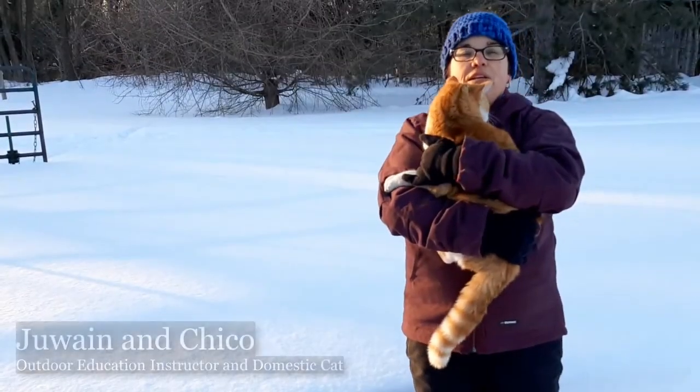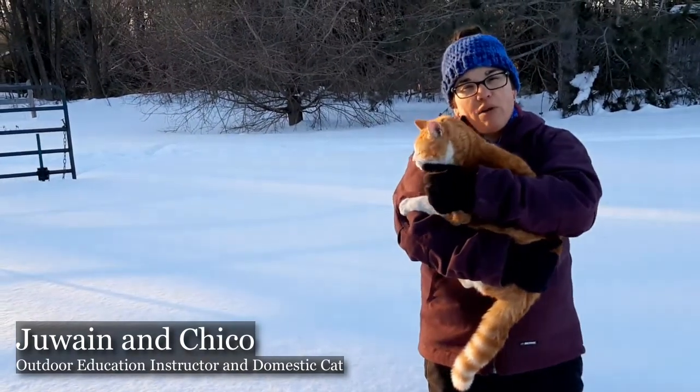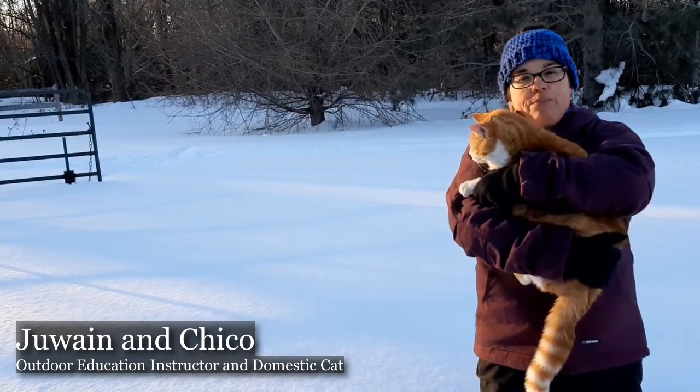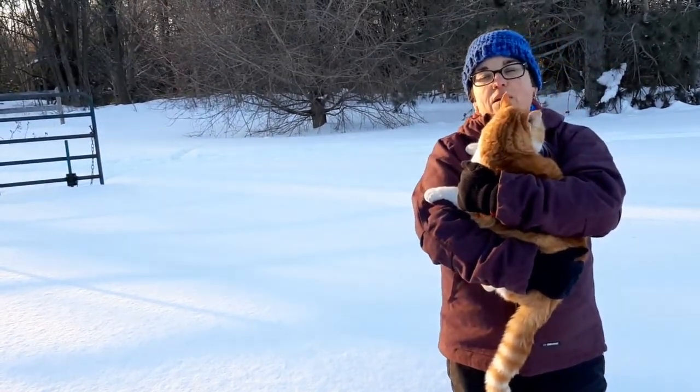If you're out in your neighborhood looking for tracks of cats, the tracks that you find are most likely going to be the tracks of the domestic cat. Most wild cats are unlikely to be found in urban environments.